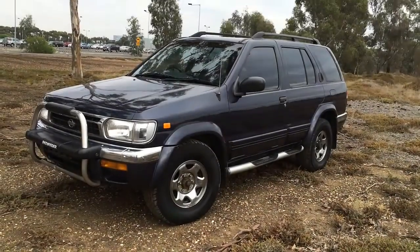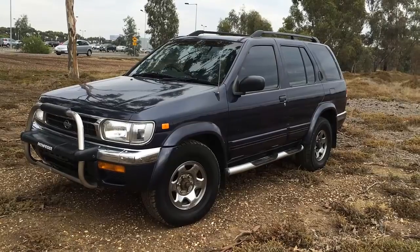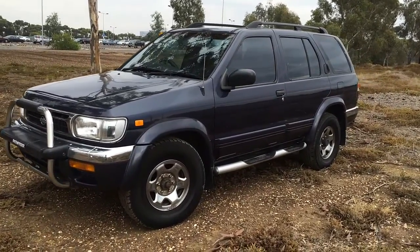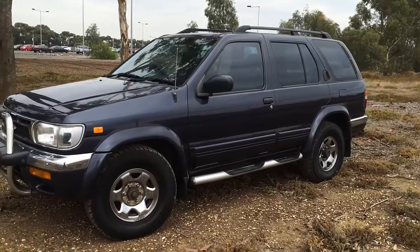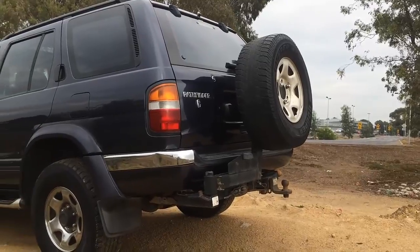G'day car buyers, today on We Sell Your Car For You we've got a 1999 Nissan Pathfinder Ti. This thing's an LPG and it's basically what it needs. It's a nice four-wheel drive V6. It's got a lot of factory options — this was probably one of the ones that were optioned up quite well. It's got a factory bull bar.